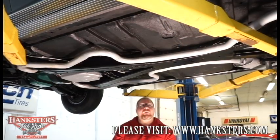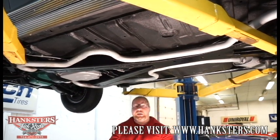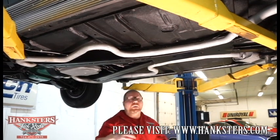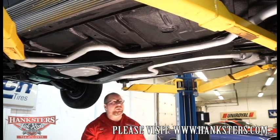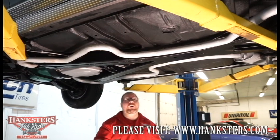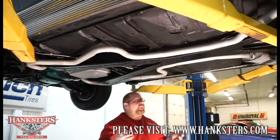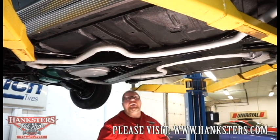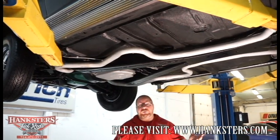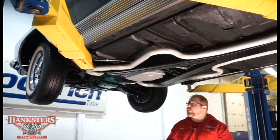Now that we have our 65 Buick Grand Sport on the lift, we're going to go through the underside as we do with all of our other cars and point out all of the great features underneath here. First and foremost, just as it was with the exterior, everything you're seeing underneath is all original metal — no patching, no repair panels. It's all original metal and it looks great underneath here.